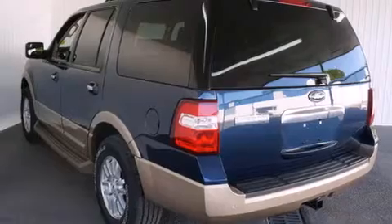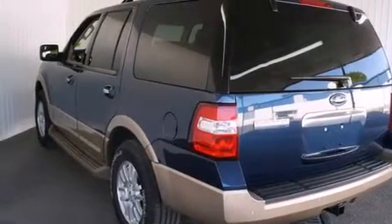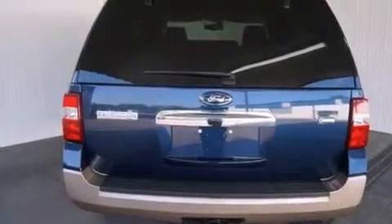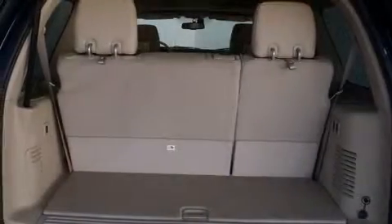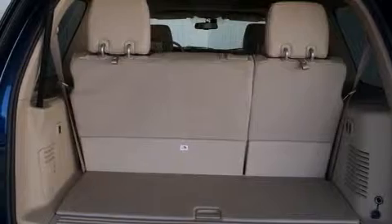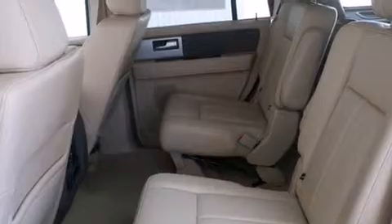Its top features include a navigation system, a sunroof, heated seats, alloy wheels, and power adjustable gas and brake pedals that enable you to change their height and distance to fit your body, rather than you fitting to their positions.